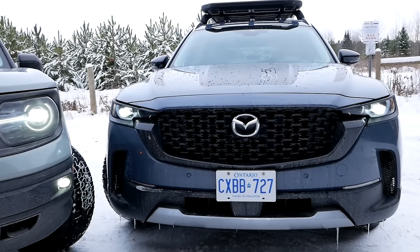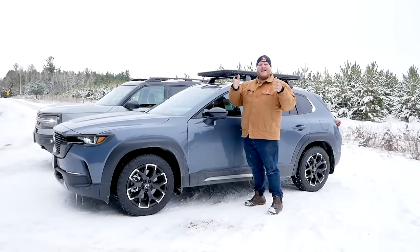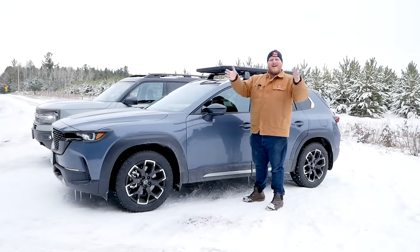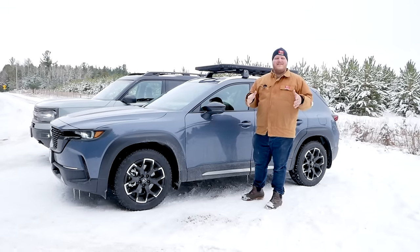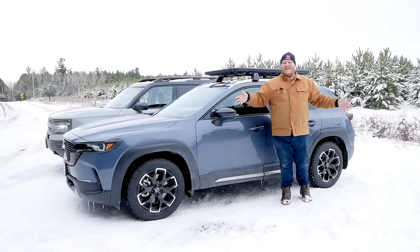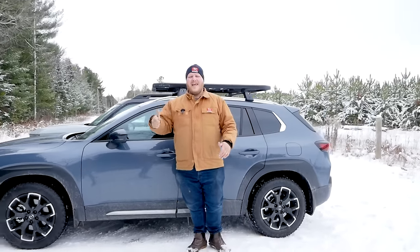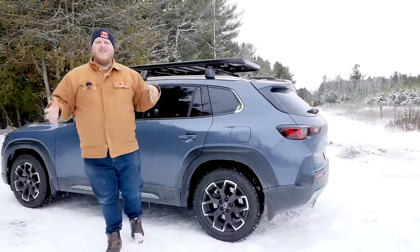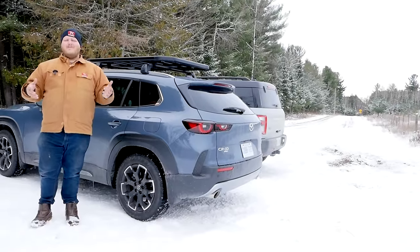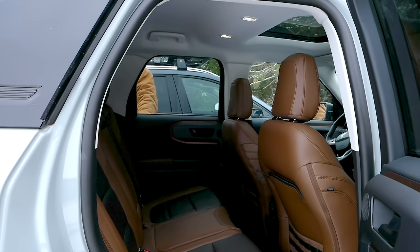Let's talk about overall size and shape. The Mazda's windshield is very raked, whereas the Bronco Sport's is much more upright and boxy, which maximizes interior space. On paper, the CX-50 is actually bigger — its wheelbase is 110 inches, five inches longer than the Bronco Sport, and overall it's over 10 inches longer. But the Bronco Sport uses its interior space better. Let's put that to the test by climbing in both and seeing how they fit.